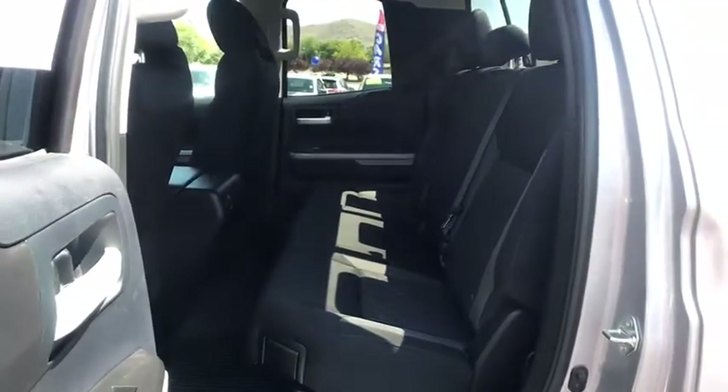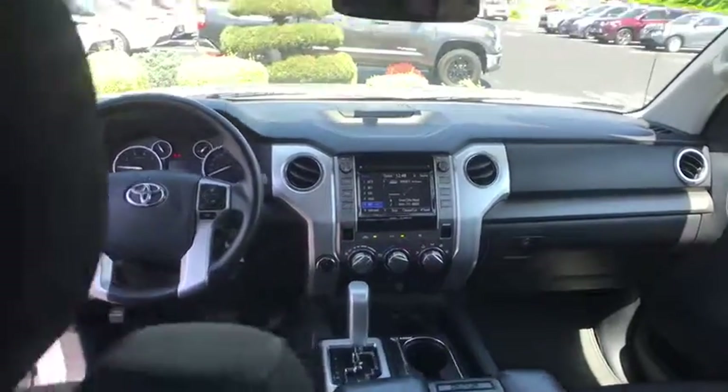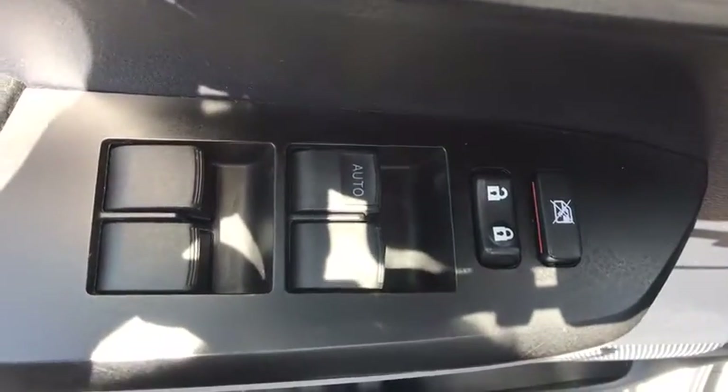This vehicle has less than 65,000 miles. Here are some of this vehicle's great options: backup camera, tow hitch, anti-lock braking system, stability control, keyless entry, Bluetooth, power steering, adjustable steering wheel, 4-wheel disc brakes, and cruise control.